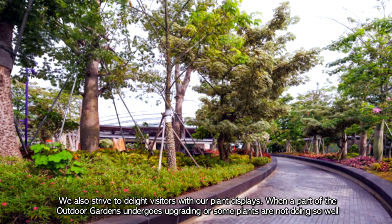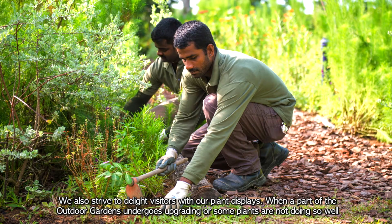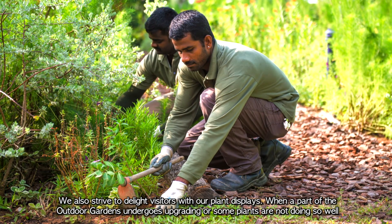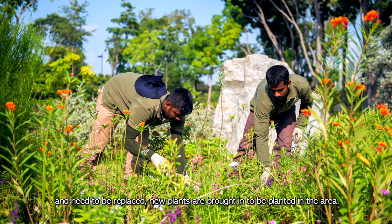We also strive to delight visitors with our plant displays. When a part of the outdoor gardens undergoes upgrading, or some plants are not doing so well and need to be replaced, new plants are brought in to be planted in the area.